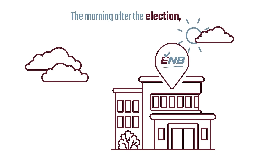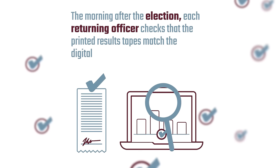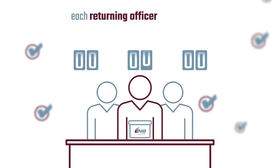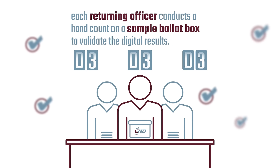The morning after the election, each returning officer checks that the printed results tapes match the digital results sent on election night. Finally, in the presence of candidate representatives, each returning officer conducts a hand count on a sample ballot box to validate the digital results.